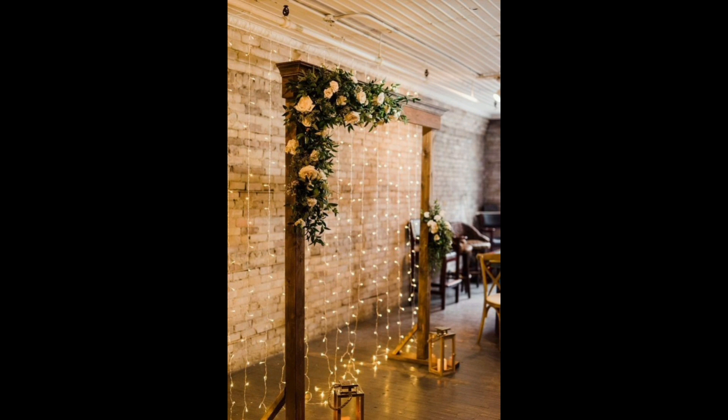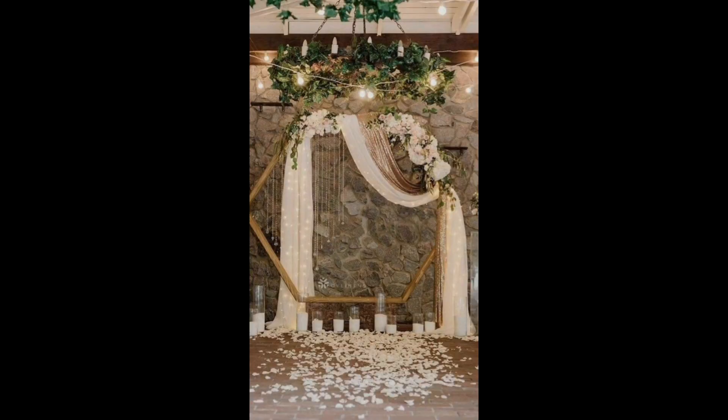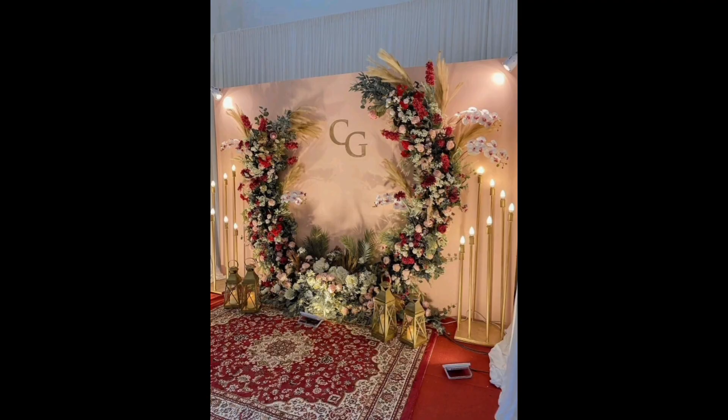Couple Kate and Stephen's rustic hanging backdrop with moody blooms was the perfect addition to their cozy winter ceremony and incorporated a mix of textures and materials to create this cozy indoor ceremony space.